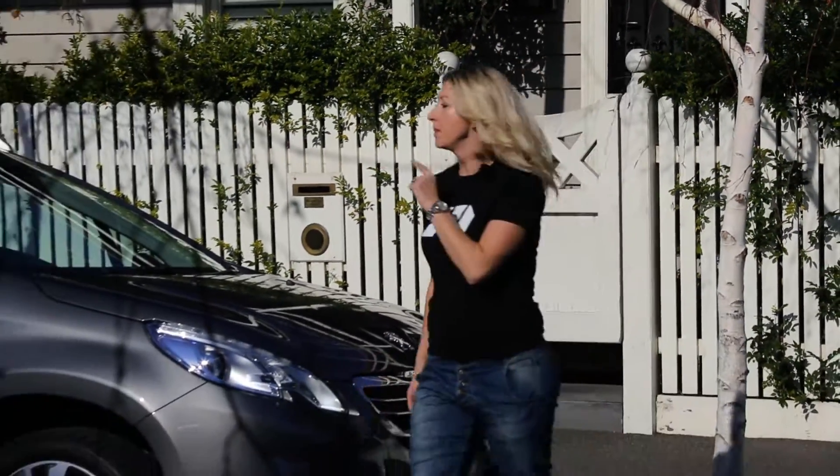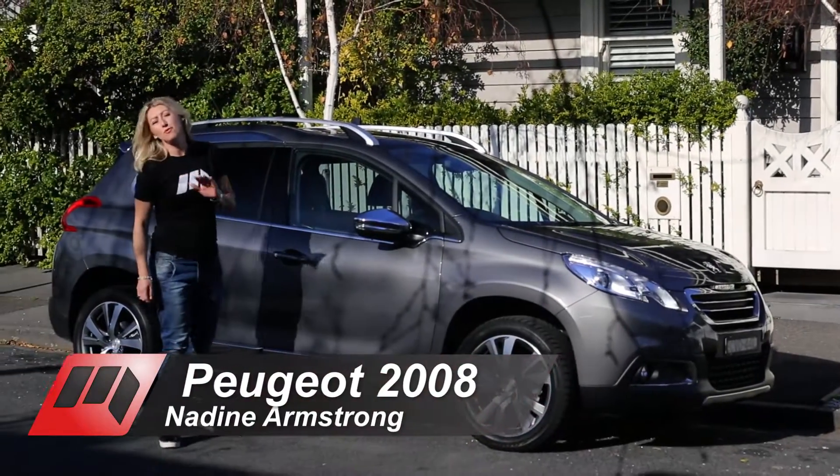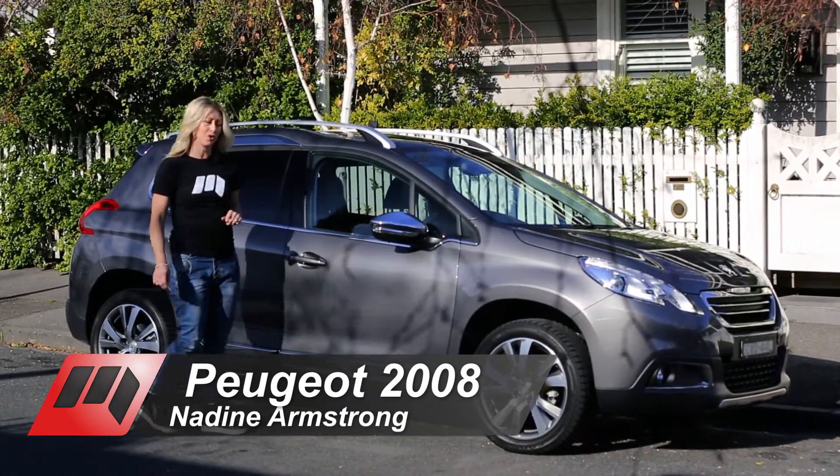Another day, another small SUV through the motoring garage. But this one, the Peugeot 2008, is going to be put through the ringer. That's because it's our latest long-termer.